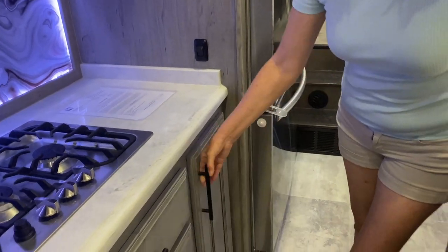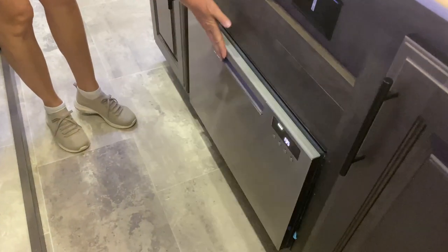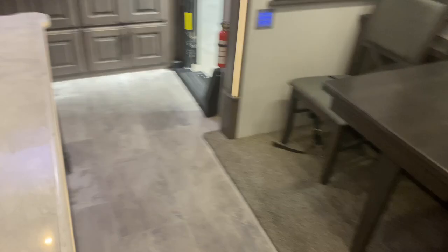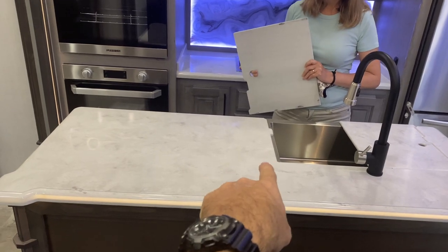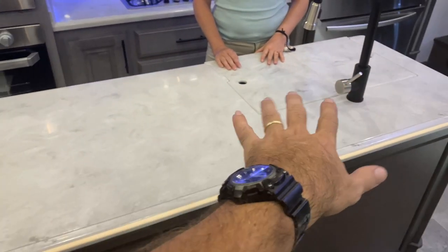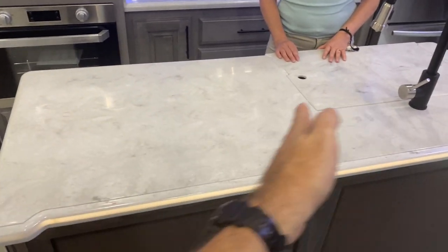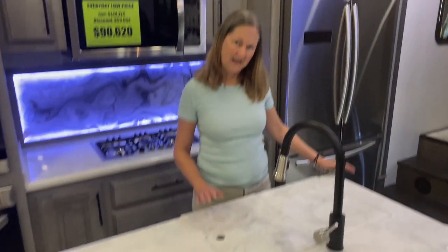You know what else this unit has? A dishwasher. And an island where the sink is to one side. A lot of the islands we see put the sink right in the middle, so you end up with a little bit of space here and a little bit of space over there — you don't end up with a lot of working room. When you put the sink all the way to one side, you end up with this massive cooking prep area, which is great because countertop space in most RVs is at a premium. And look at the size of this refrigerator — it is gigantic. Beautiful Furion residential. Huge.